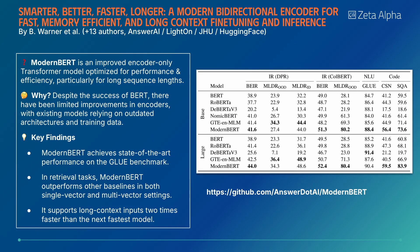Modern BERT shows that there's still room for improvement in encoder-only Transformers. It achieves state-of-the-art performance on GLUE, while being competitive with multiple strong baselines in both single-vector and multi-vector retrieval.